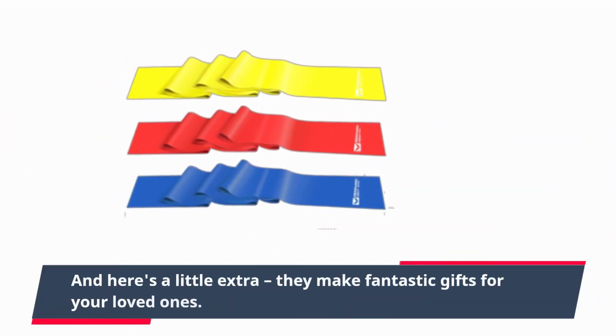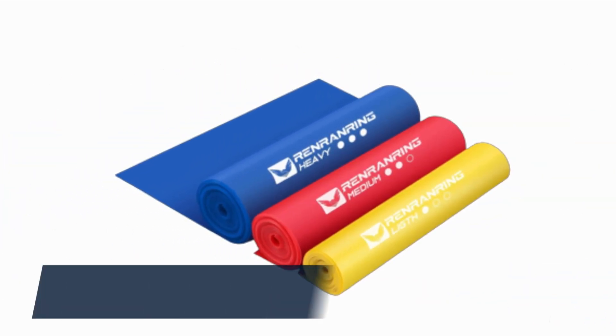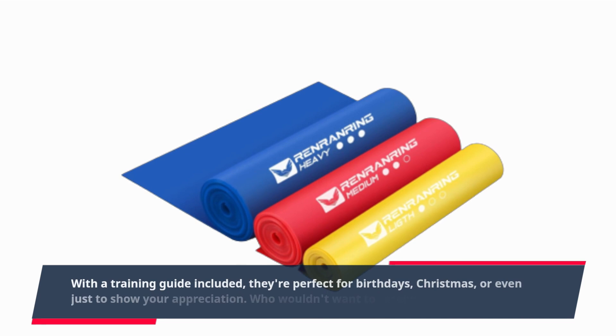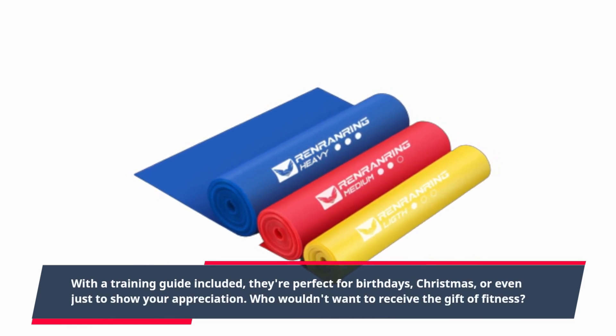And here's a little extra — they make fantastic gifts for your loved ones. With a training guide included, they're perfect for birthdays, Christmas, or even just to show your appreciation. Who wouldn't want to receive the gift of fitness?